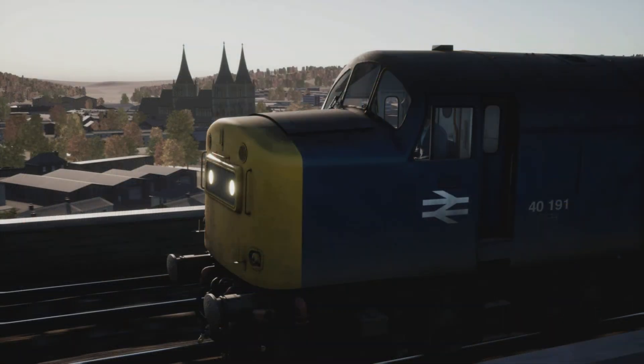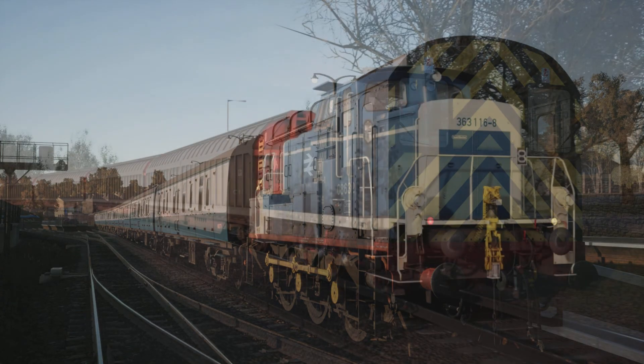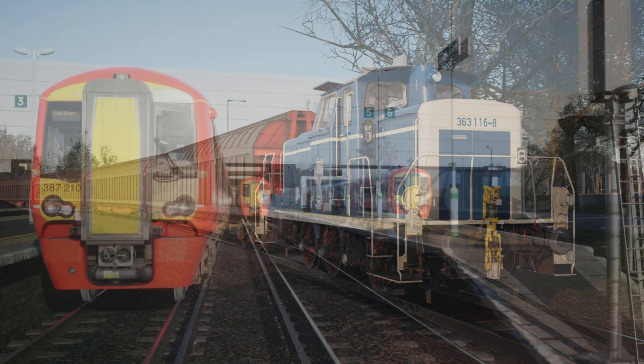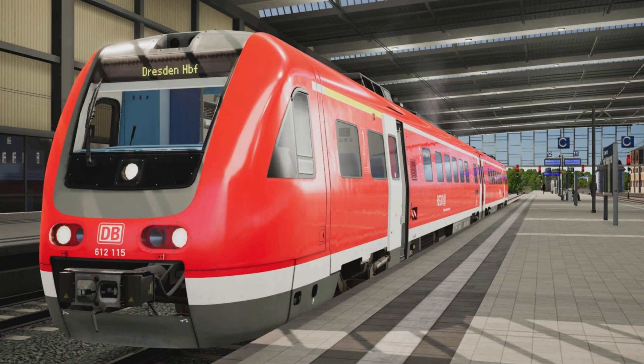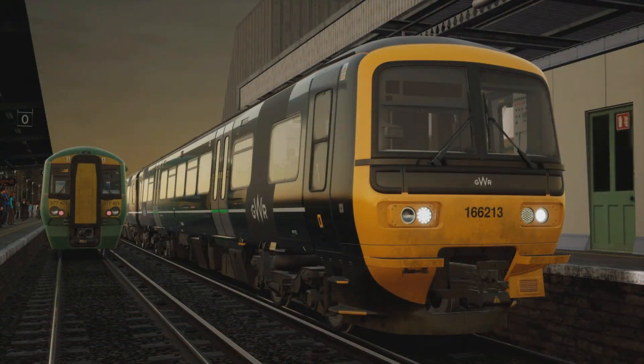Updated PZB so that it no longer affects the traction control or traction lock when switching cabs. Removed incorrect formations from the scenario planner — the BR185 formations should no longer appear listed as a 363 formation. Adjusted all of the DB BR767 cab cars so they are now facing forwards when using the scenario planner. Improved brake functionality for the Laayers carrier wagons — there should no longer be an extremely large delay when waiting for the brakes to release.